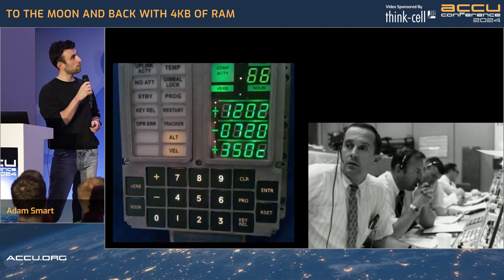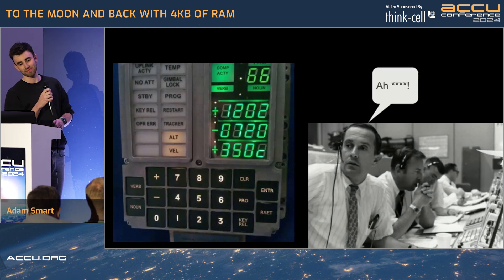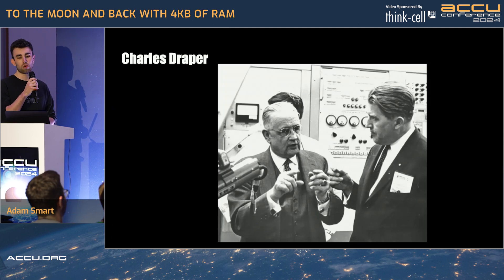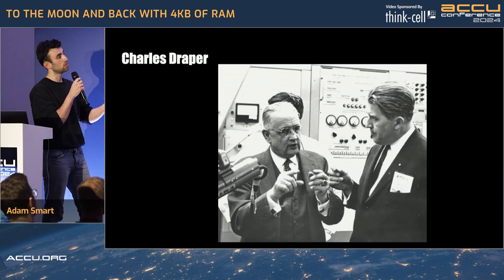An alarm goes off, and something has gone wrong. Before we find out exactly what went wrong, let's take a step back and look at what happened in the preparation for this mission.